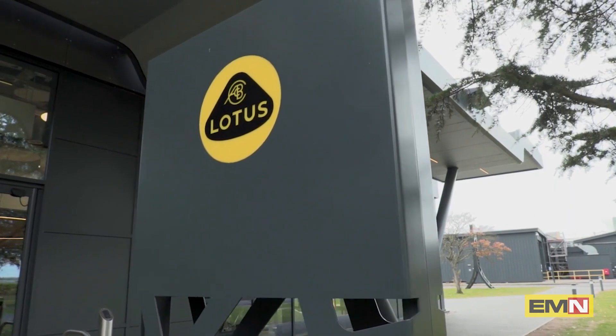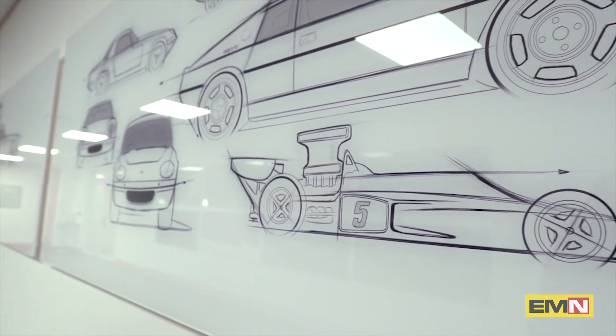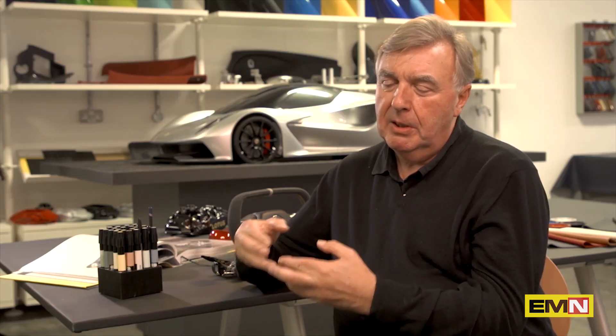I know the future and it's looking very good. We've already completed the next car and we're working on the following one using the DNA, but not in a way that's static. We're moving on.